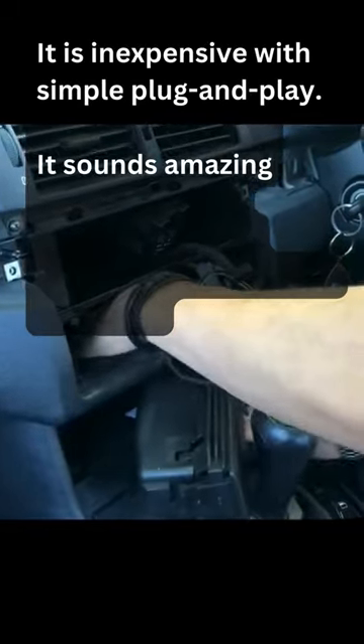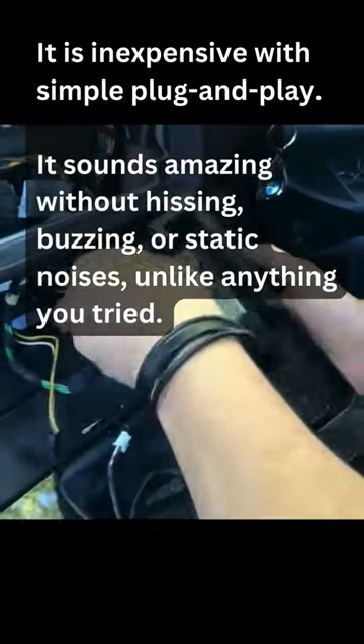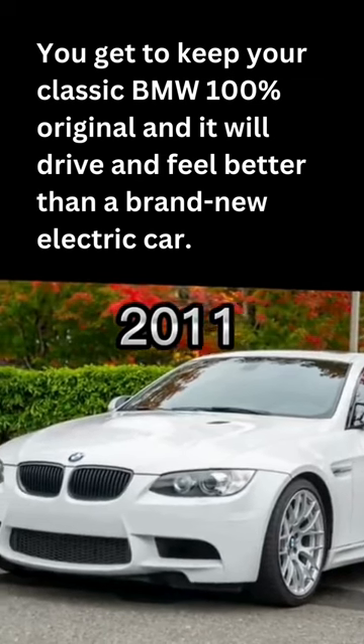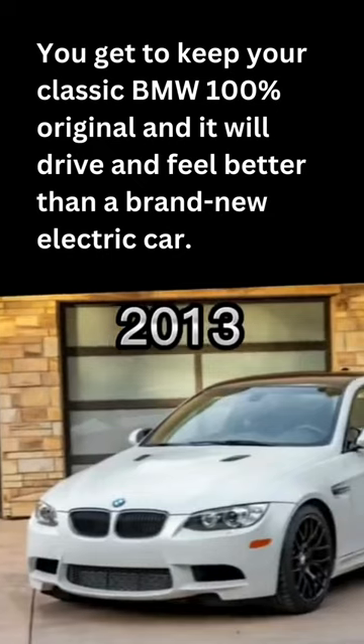It is inexpensive with simple plug-and-play. It sounds amazing without hissing, buzzing, or static noises unlike anything you tried. You get to keep your classic BMW 100% original, and it will drive and feel better than a brand-new electric car.